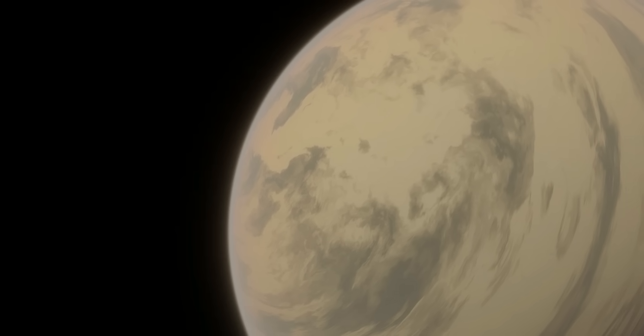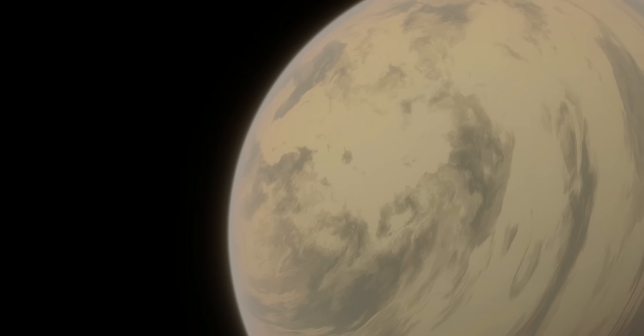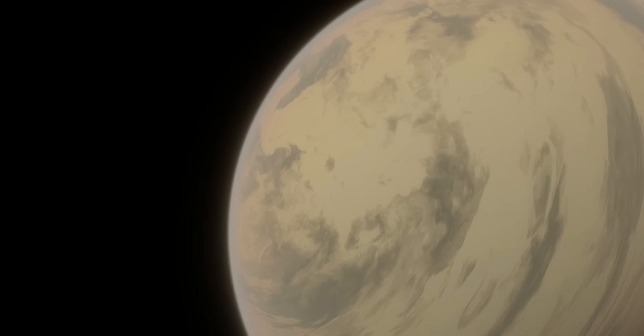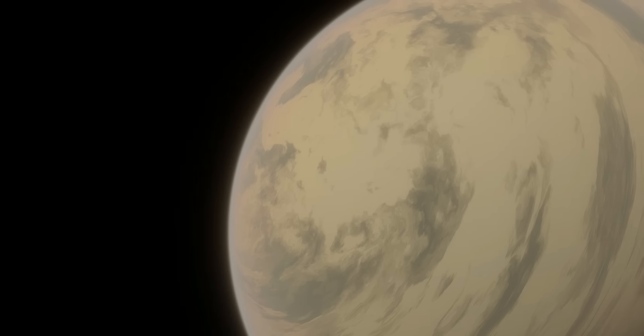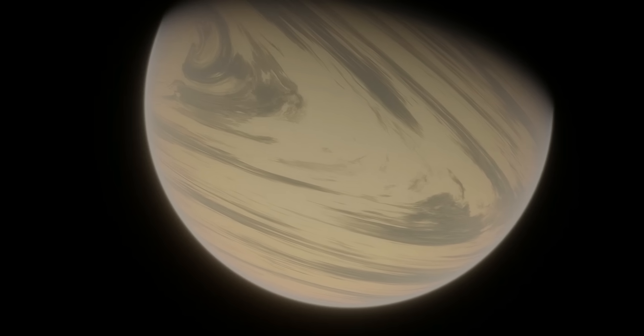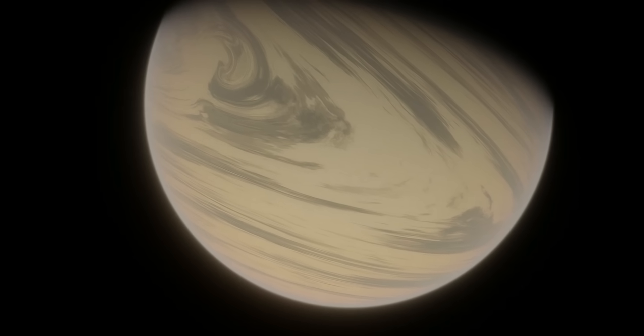Because of this, we also know it has to be significantly less dense than Earth. The low density combined with the high radius that rocky planets shouldn't have can only mean one thing: Kepler-22b is almost certainly not a rocky planet like Earth.